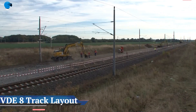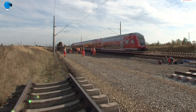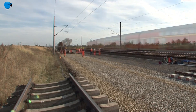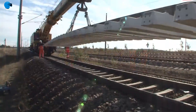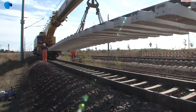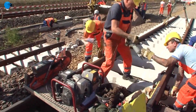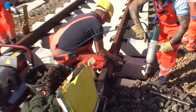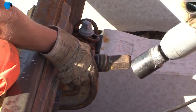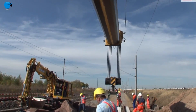VDE 8 Track Layout: The new line from Erfurt to Leipzig-Halle has a total length of 123 kilometers. The track layout is designed for a maximum speed of 300 kilometers per hour in normal operation. The line initially runs parallel to the existing line starting from Erfurt Central Station, but then branches off to the northeast near Wieselbach and crosses the Thuringian Basin over the Skircon Viaduct near Krautheim and the Gansbach Viaduct near Butstead.